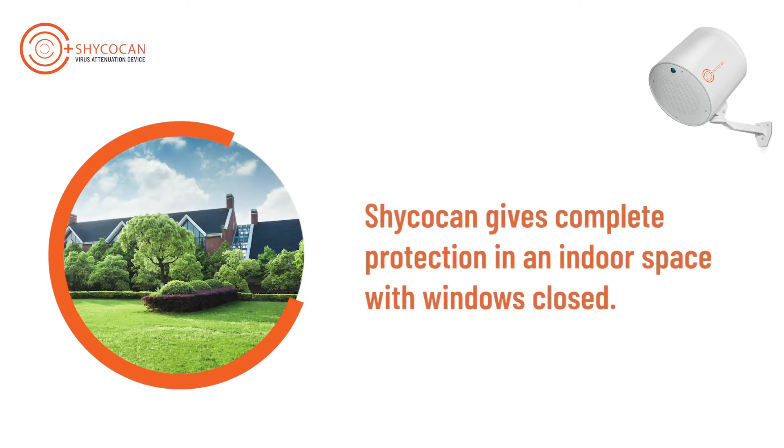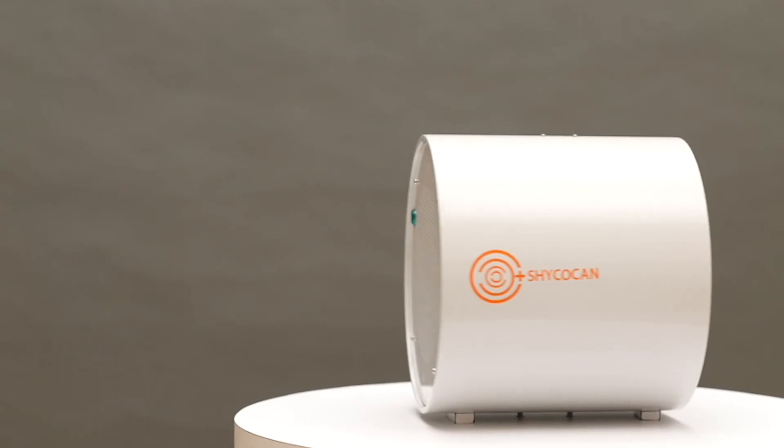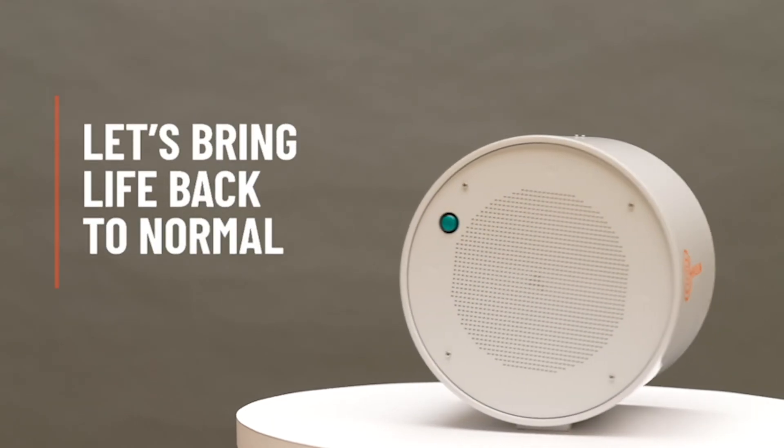However, it may be partially effective in outdoor spaces where the photon rays strike surfaces directly. For complete protection, it is best to deploy Shikokan in an indoor environment with windows closed.